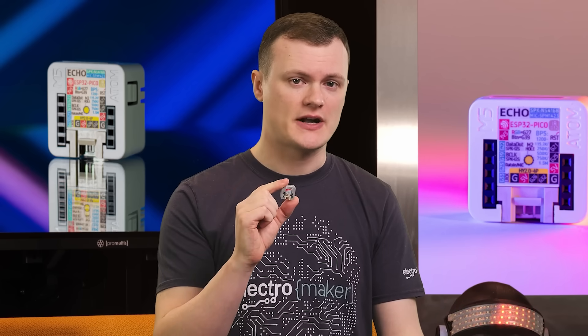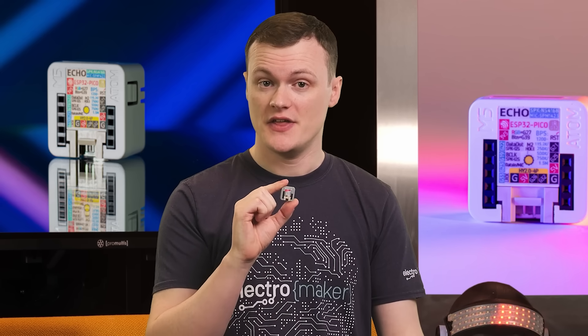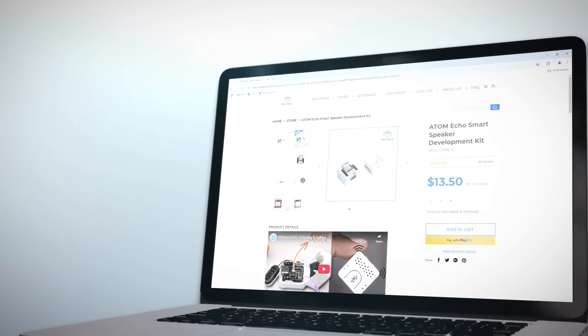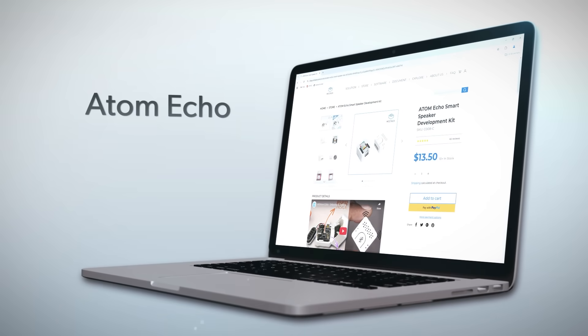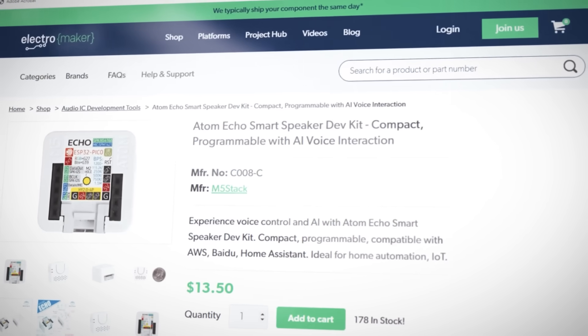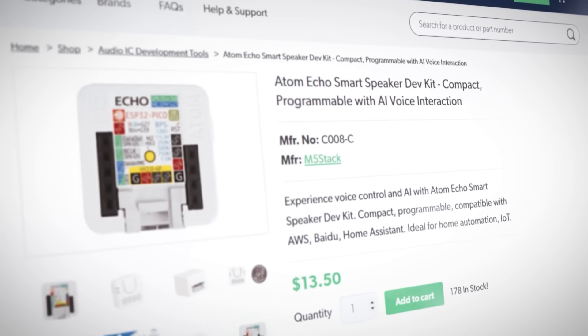The Atom Echo is a super compact yet incredibly powerful programmable smart speaker, measuring just 24 by 24 by 17 millimeters. Despite its tiny size, this little device has all the features you need to turn your ideas into reality. It connects wirelessly to your mobile phone or tablet to play music and sounds effortlessly. It's fully programmable and ready to interact with the cloud using platforms like AWS and Baidu. Thanks to the built-in microphone and speaker, you can integrate voice commands, control devices, tell stories, and more — whether you want a voice assistant or just a small portable speaker that does it all.